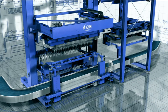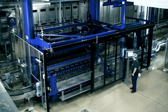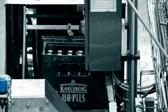All individual processes of the line are harmonized to ensure that Carlsberg products are bottled with maximum capacity.